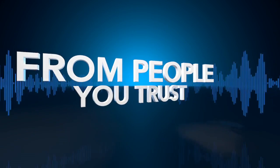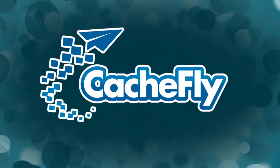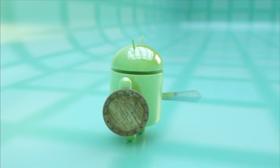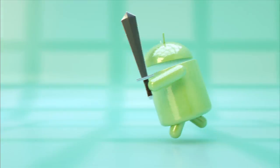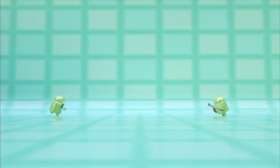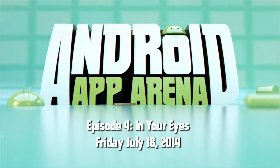Netcasts you love from people you trust. This is TWiT. Bandwidth for Android App Arena is provided by CacheFly at cachefly.com. This is Android App Arena episode four, for Friday July 18th, 2014.